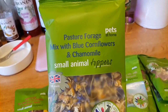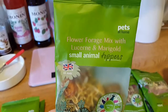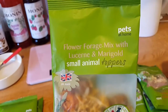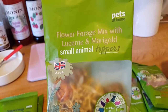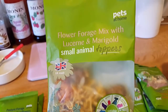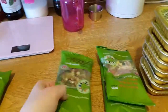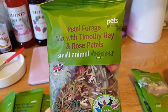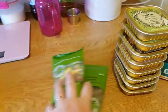I'll be mixing all of them together in a tub. This one is a pasture forage mix with blue cornflowers and chamomile. This one is a flower forage mixed with lucerne — that's an unusual one — and marigold. So those three I'll be putting into a tub together. And this one is a petal forage mixed with Timothy hay and rose petals. This looks quite nice actually.